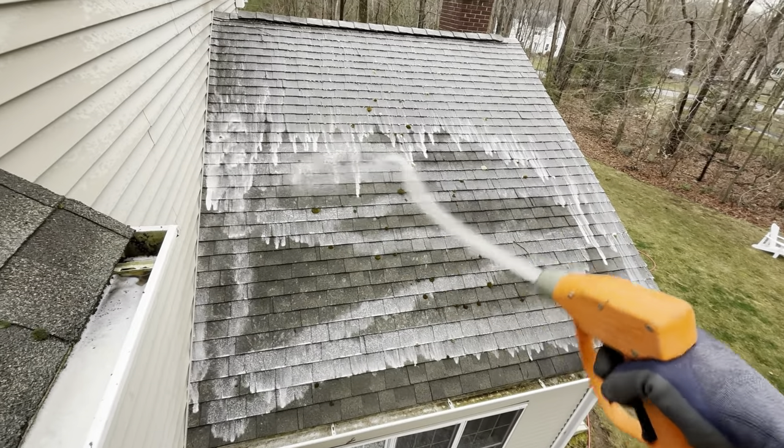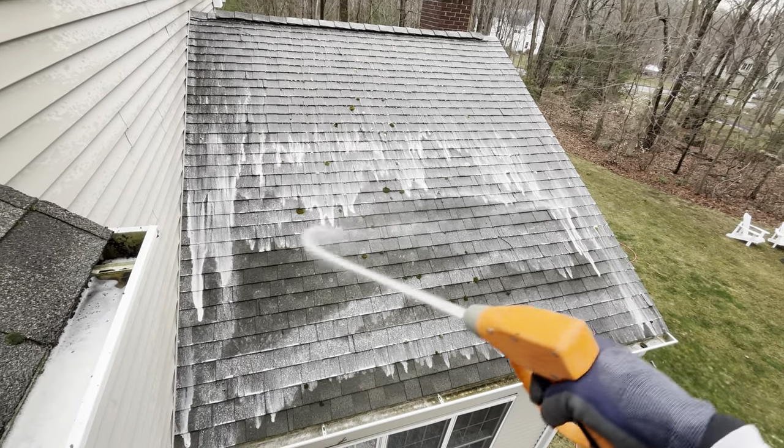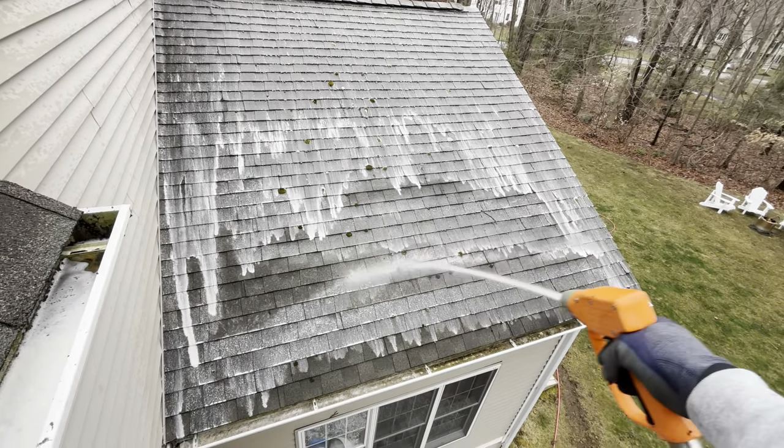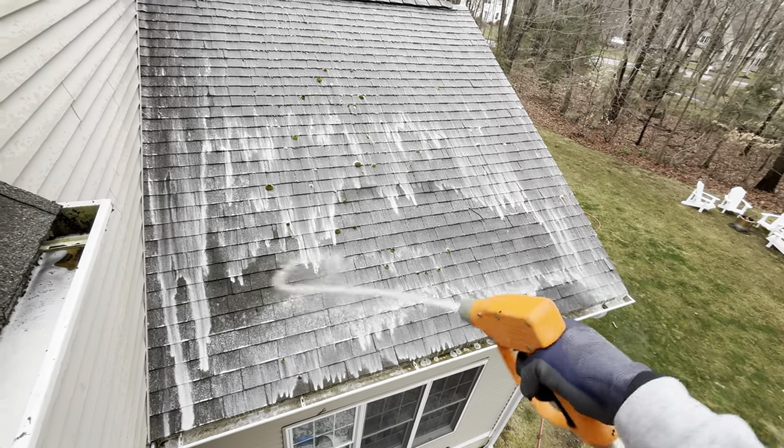Again, it's a seasonal. Back here again in the fall to do gutter cleaning. And that will give us a chance to take a look at these roofs and see how nice they came out.